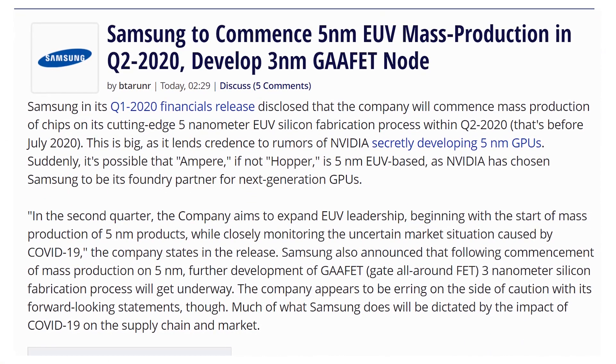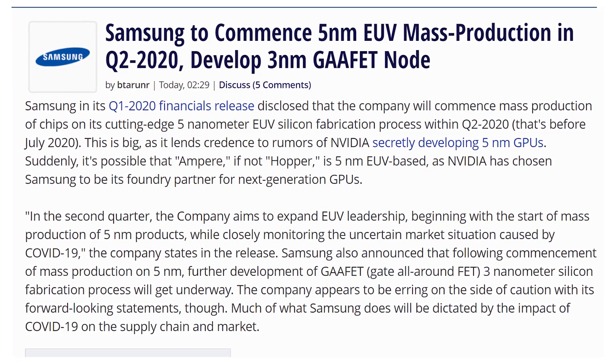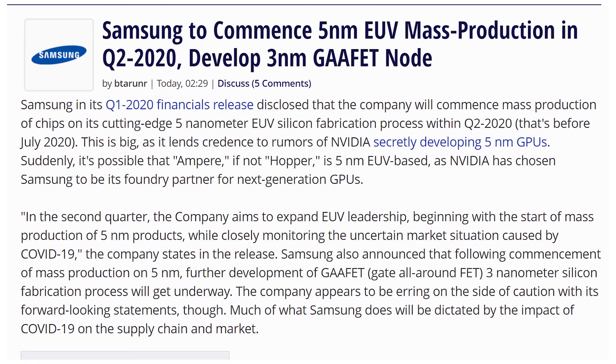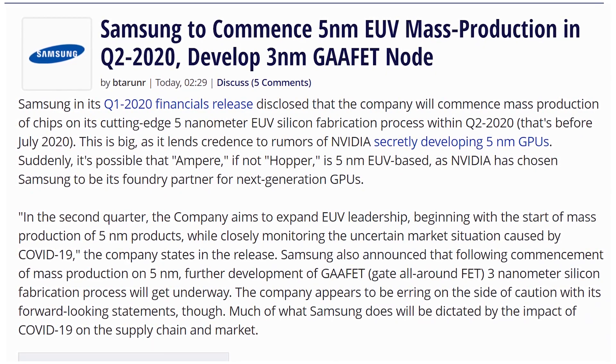Samsung also had their Q1 earnings report and they're doing okay. They talked about how their five nanometer and three nanometer nodes are on track, and they're going to have five nanometers going before the end of Q2 this year, which could coincide with rumors about Nvidia having a secret five nanometer project — though that was reportedly on TSMC, so who knows.